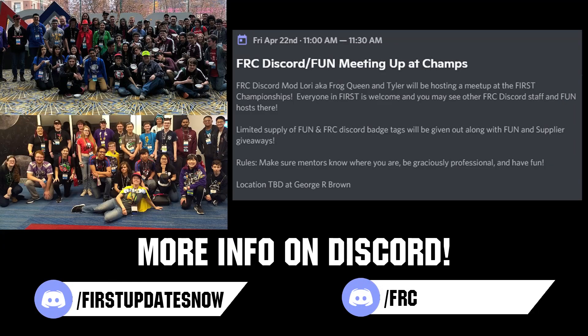If you are planning on attending the World Championship, come meet others in the FUN and FRC Discord community with our combined meetup on Friday, April 22nd at 11 a.m. local. Location will be announced closer to the event and you can stay updated by following either the FUN or FRC Discord.